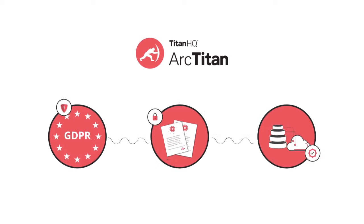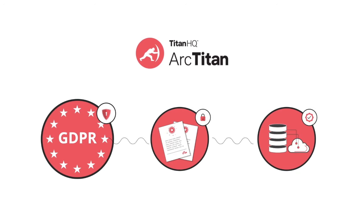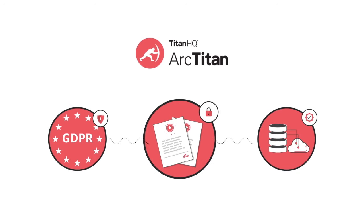ArcTitan is in a permanent state of legal hold, ensuring GDPR, legal, and e-discovery compliance.